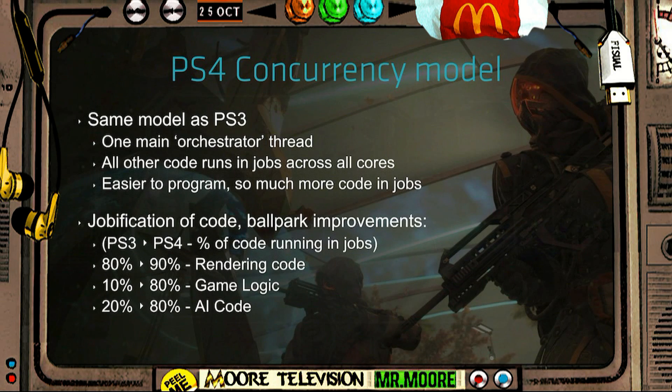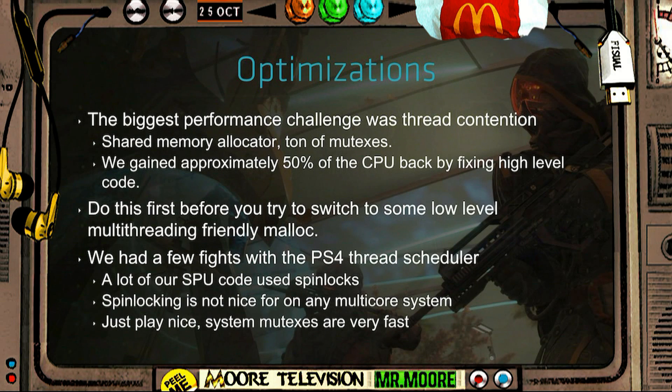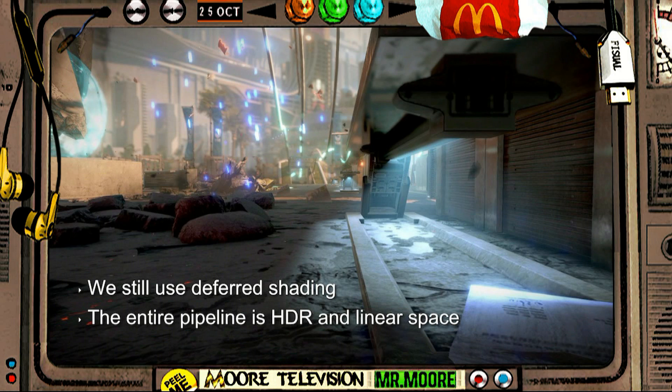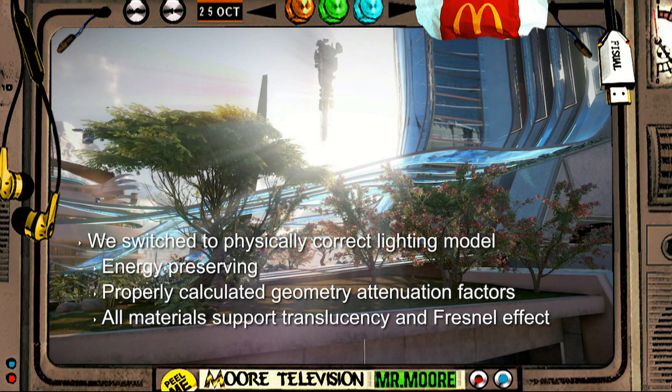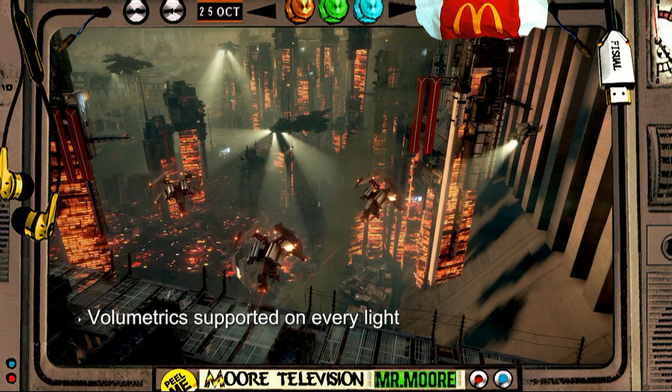Now here's the interesting bit. The Killzone Shadow Fall demo that we saw at the PlayStation conference was using 3GB of memory for the graphics and 1.6GB for the system CPU. This has raised eyebrows because many people believed they were using the PlayStation 4 to full capacity — that they didn't need to optimize it and basically used all of its resources.